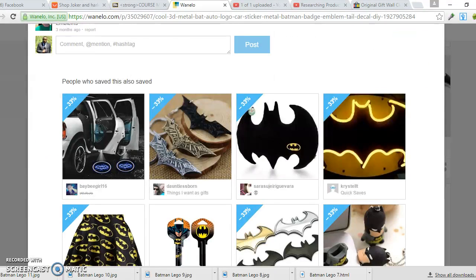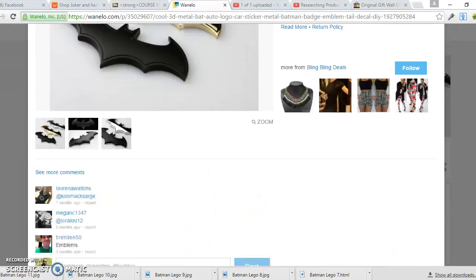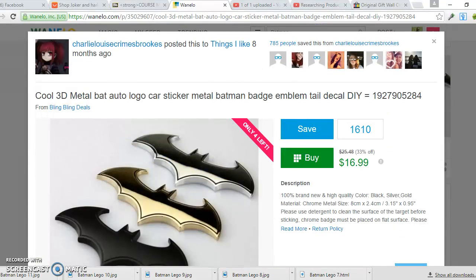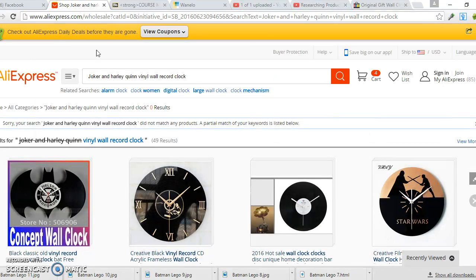I don't buy from WhenILook — I strictly use it to get an idea of how to price things and find out what products are hot. For example, this product has 610 saves, which tells me a lot of people like it. Once I identify a hot product on WhenILook, I then go to AliExpress to source it.